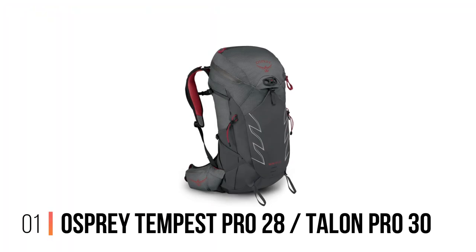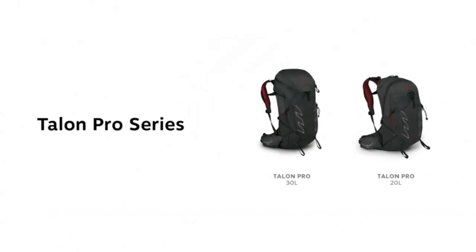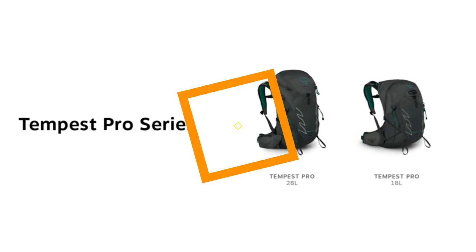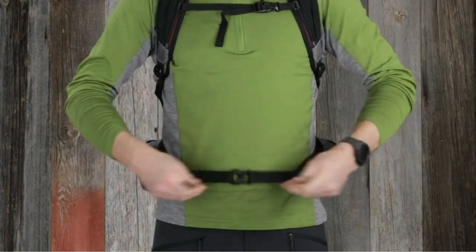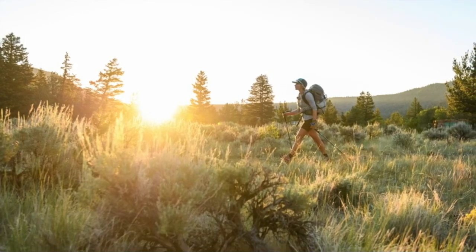Number 1: Osprey Tempest Pro 28 and Talon Pro 30. For our money, the best hiking backpack right now is the Osprey Tempest Pro for men and Osprey Talon Pro for women. This excellent backpack will give you all the storage you need for a big day out, as well as features that you'll appreciate if you're hitting the mountains and fells.